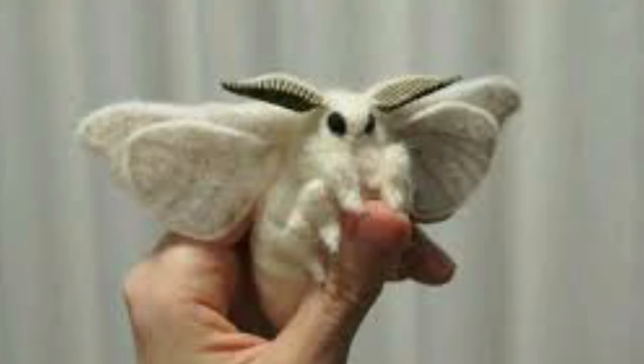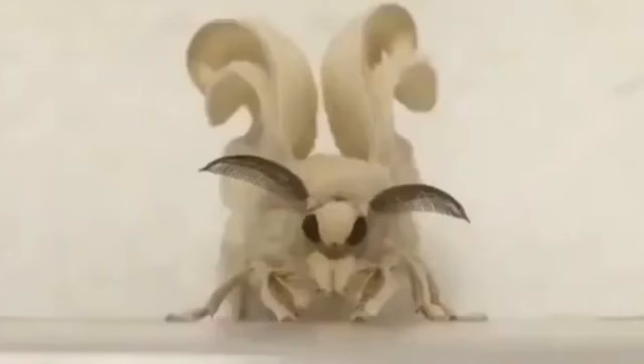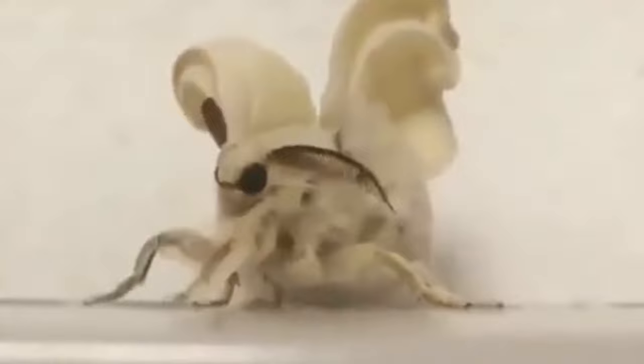Number 23: Venezuelan Poodle Moth. This large moth is covered with hair that makes it resemble a poodle. Unlike a poodle, however, it has wings and is attracted to your porch light, just like any other moth. The general consensus seems to be that this is the cutest moth ever, and we wholeheartedly agree.